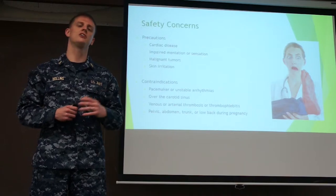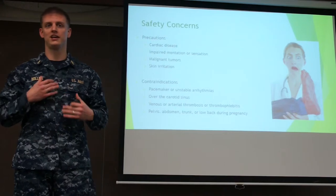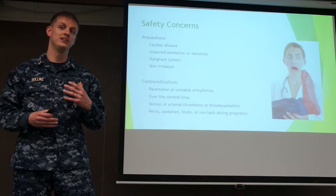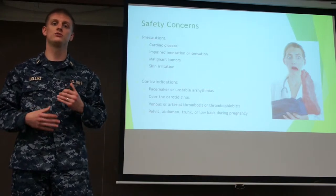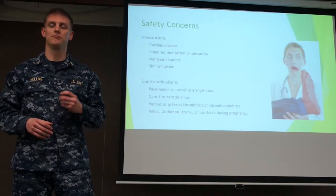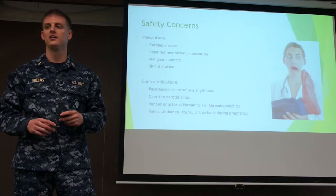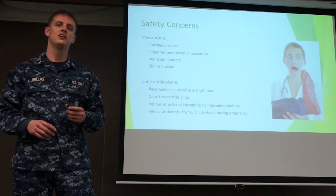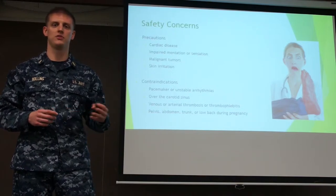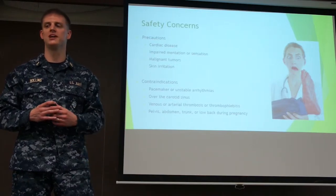The precautions and contraindications of electrical stimulation: precautions include cardiac disease, as you don't want to affect heart rhythm. Impaired sensation is a concern because patients need to be able to communicate if there are any issues, such as burning or excess current. Malignant tumors are also a precaution, as stimulation can potentially spread cancer. Skin irritation is another adverse reaction from pad placement — if left too long or turned up too high, it can cause dermatitis.